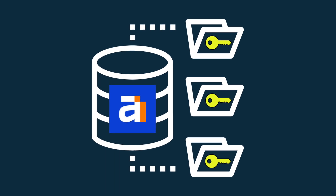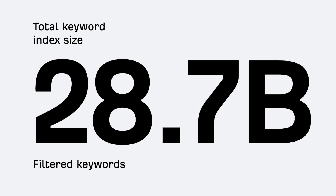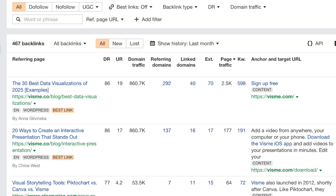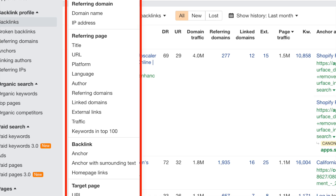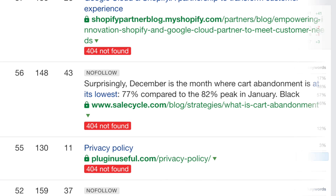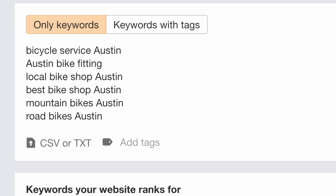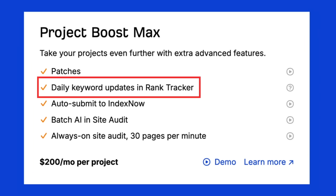Ahrefs also boasts the largest keyword database of any major SEO platform I've tested — currently containing more than 28 billion keywords sourced from multiple countries and languages. Link data has long been a standout aspect of Ahrefs too. While its backlink database is slightly smaller than SEMrush and Moz's, the way it presents link information is arguably better. The platform makes it particularly easy to filter link data by referring domains, anchor text, link type, or platform, and finding broken links — whether internal or external — takes just seconds. Good rank tracking is available on all Ahrefs plans, including town-level targeting useful for local SEO, though rank tracking data will only refresh weekly unless you pay for an expensive project-boost add-on.